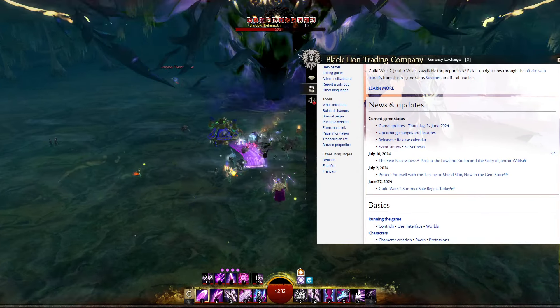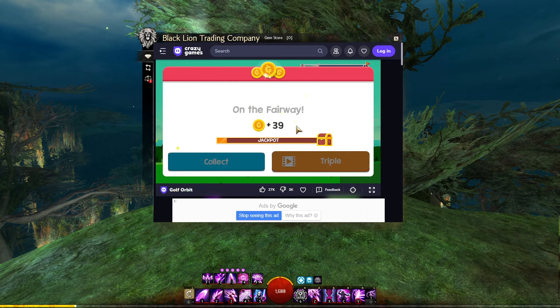Whether you're a farmer, raider, or world vs. world player, you deserve the accessibility of Guild Wars Explorer.